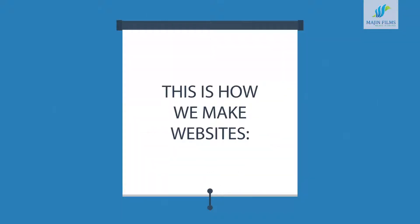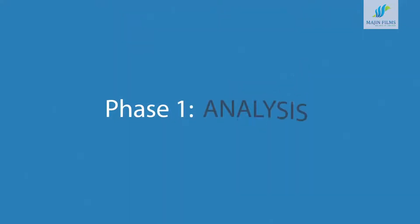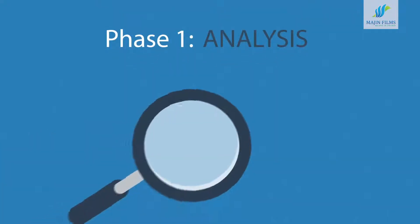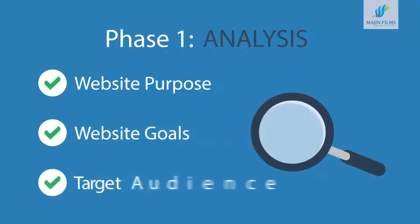This is how we make websites, by following this seven-phase web design process. Phase 1: Analysis. The first step is always about information gathering — identifying things like the website purpose, goals, and target audience.